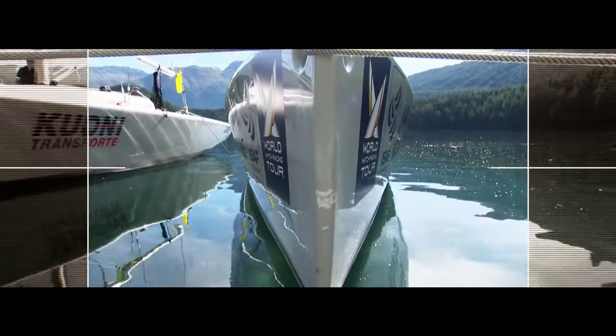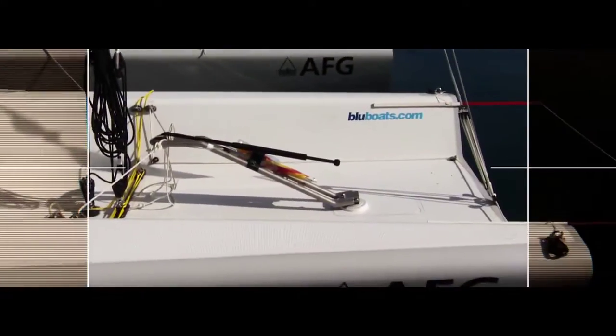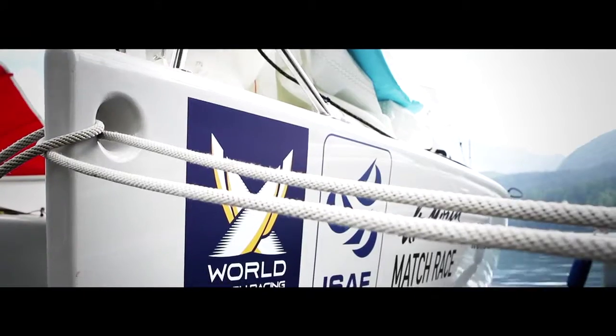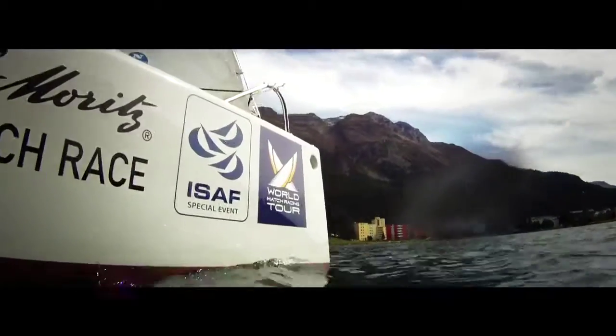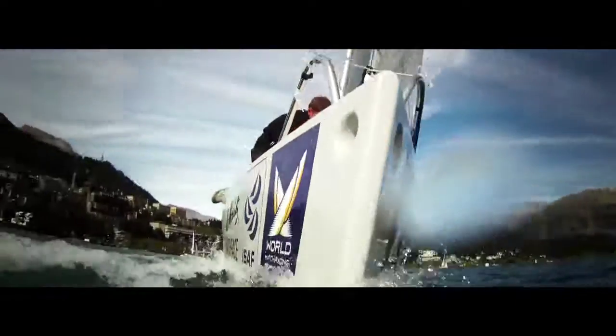With its narrow beam and easy lifting rudder and keel system, road transportation is simple and safe. Once on the water, the Blue 26's solid construction and integral buoyancy give a great sense of security. Her all-round sailing abilities and low through-life cost make the Blue 26 ideal for use in schools,